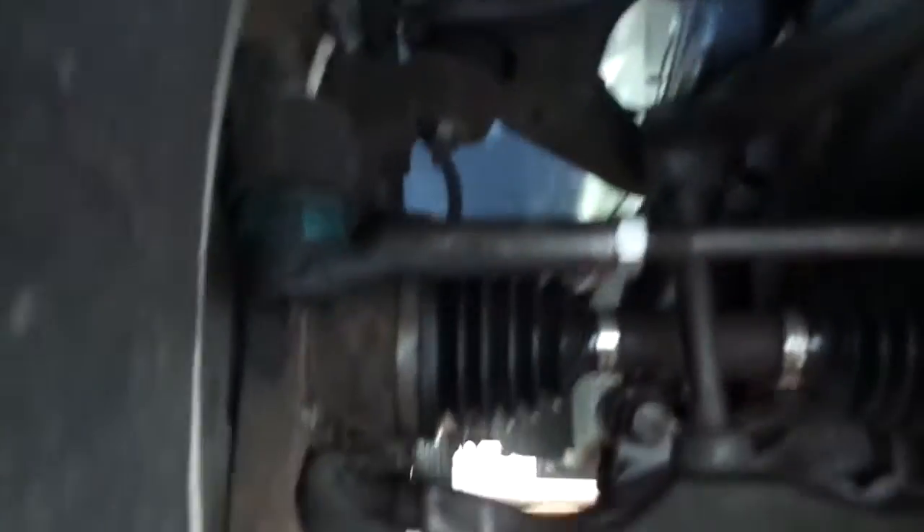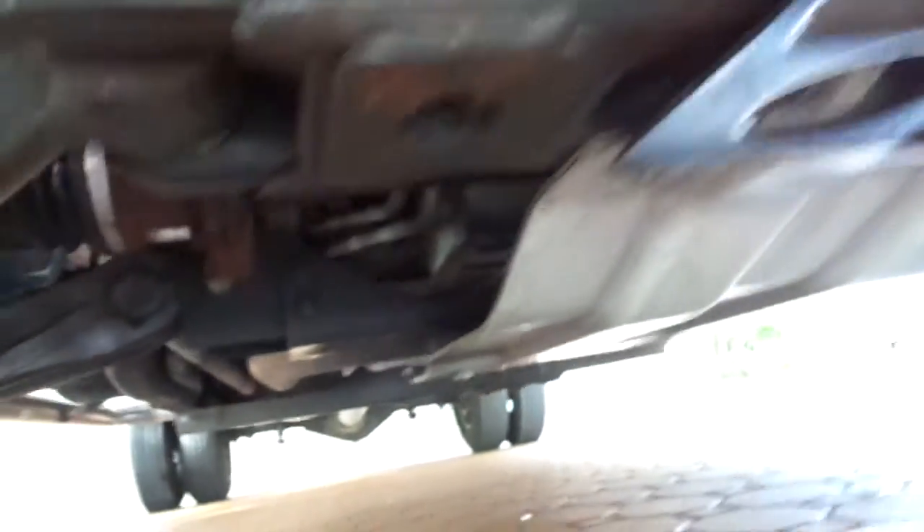Look at that — Florida truck. Look at the nuts and bolts, they're all like that. I put a little tire shine on the plastic and cleaned underneath just to show you how clean it is. Look at the tow hitch — it is a super, super nice truck.